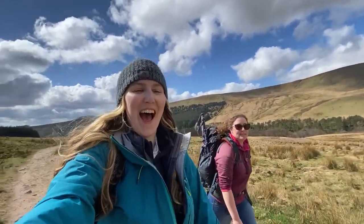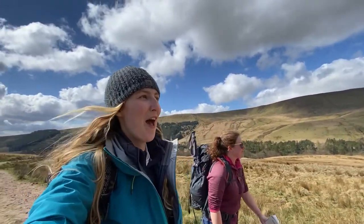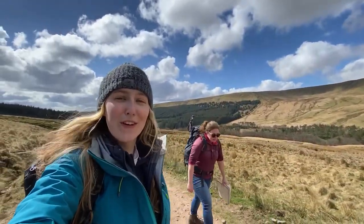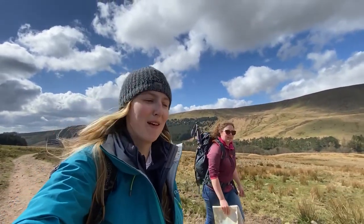Good morning! I am joined by my friend Emma today — you might have seen her on one of my previous wild camping videos. We've come to the Brecon Beacons and we are doing the Pen y Fan horseshoe today. You can kind of see the whole route there. It's a beautiful sunshiny day but we've got 10 miles to go, which is quite far, and I haven't hiked in a really long time, so hopefully it'll all be okay.